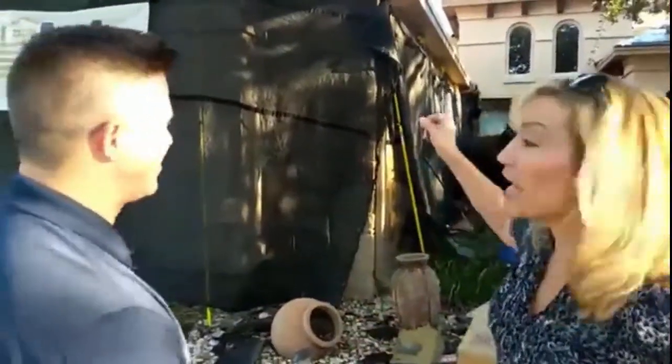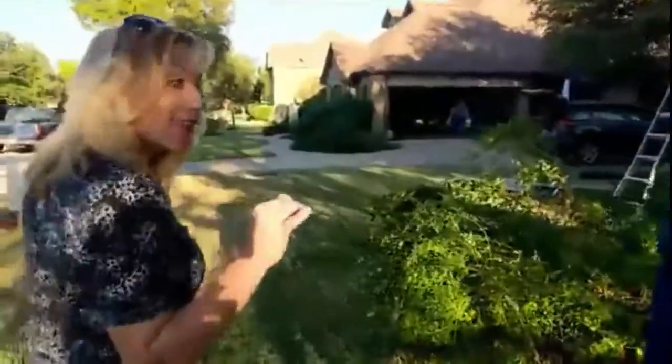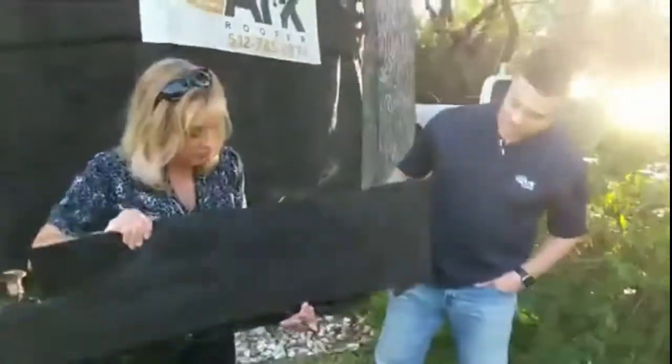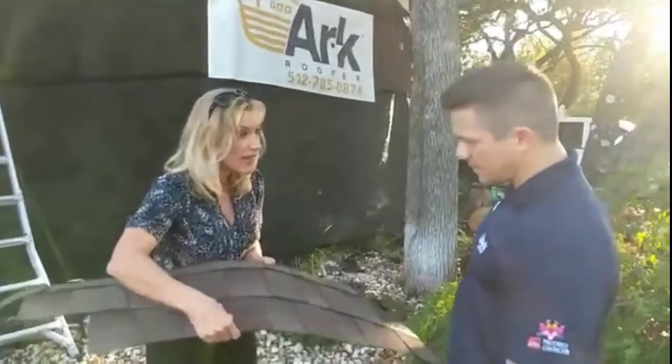Living a preventative construction zone lifestyle is kind of what we're all about. We also want to educate you on the different shingles and quality types among the different options out there. So this is what used to be on the house — what are we dealing with here? It feels a little cheap, it feels brittle, to be quite honest.